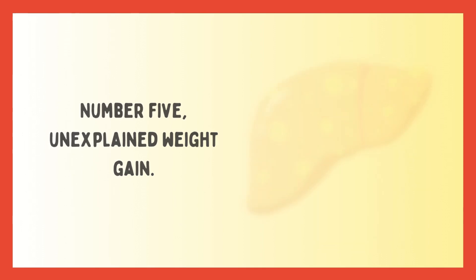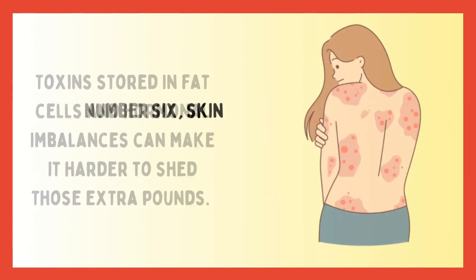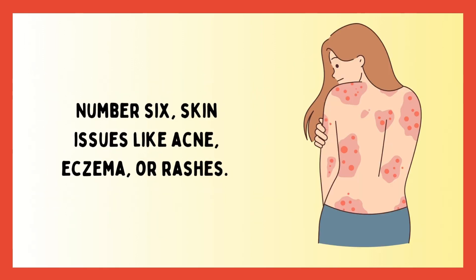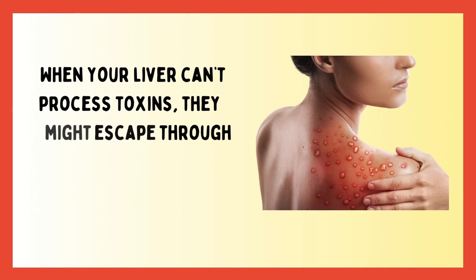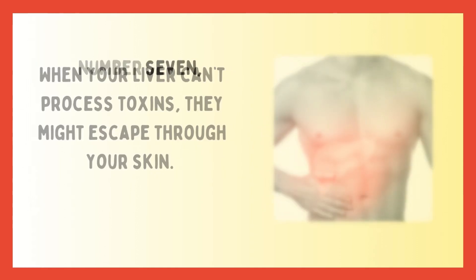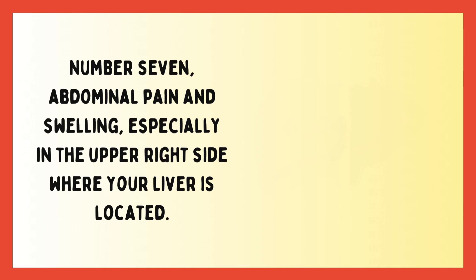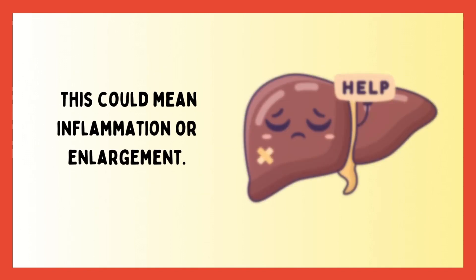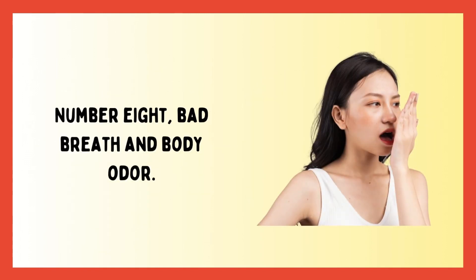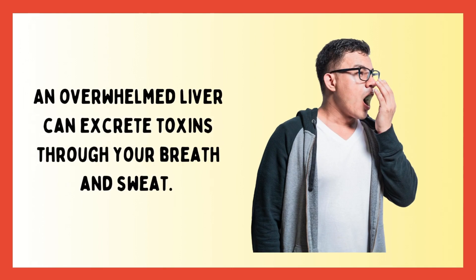Number five: unexplained weight gain. Toxins stored in fat cells and hormonal imbalances can make it harder to shed those extra pounds. Number six is skin issues like acne, eczema, or rashes — when your liver can't process toxins, they might escape through your skin. Number seven is abdominal pain and swelling, especially in the upper right side where your liver is located, which could mean inflammation or enlargement.